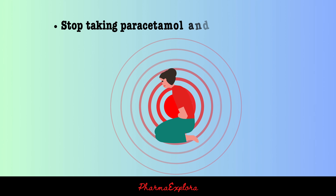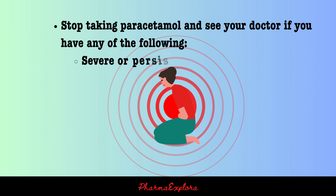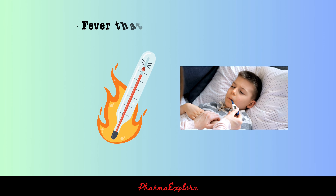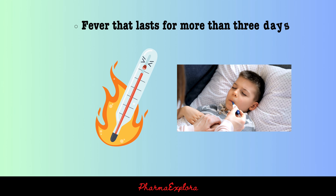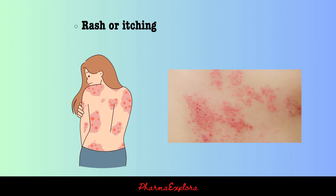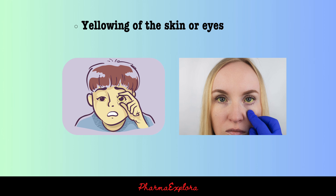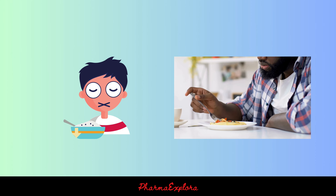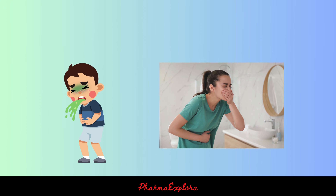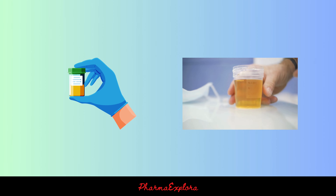Stop taking paracetamol and see your doctor if you have any of the following: recurring or persistent pain, fever that lasts for more than three days, rash or itching, yellowing of the skin or eyes, loss of appetite, nausea or vomiting, or dark urine.